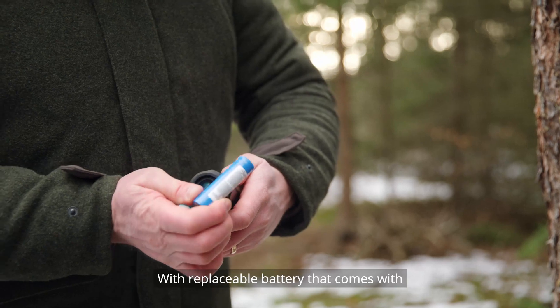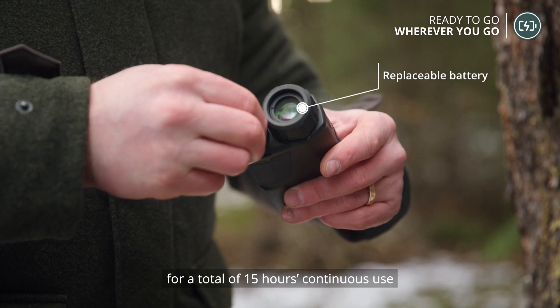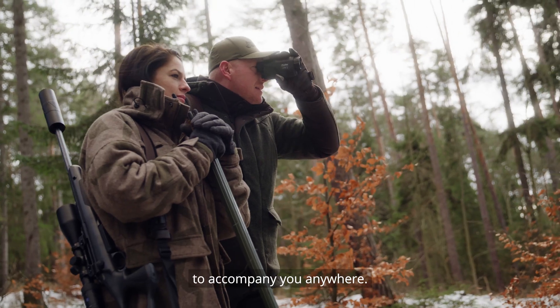With a replaceable battery that comes with two rechargeable batteries and a charger, the Arc Series offers a total of 15 hours of continuous use to accompany you anywhere.